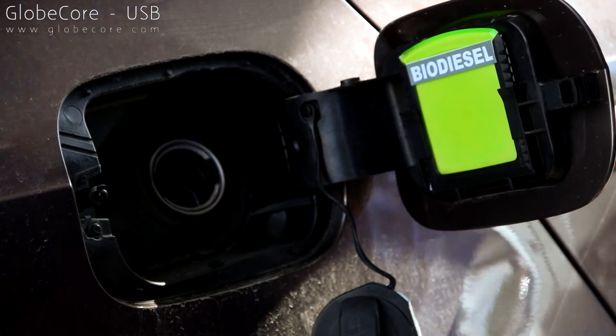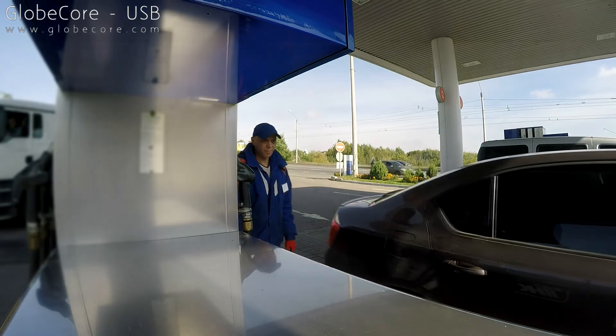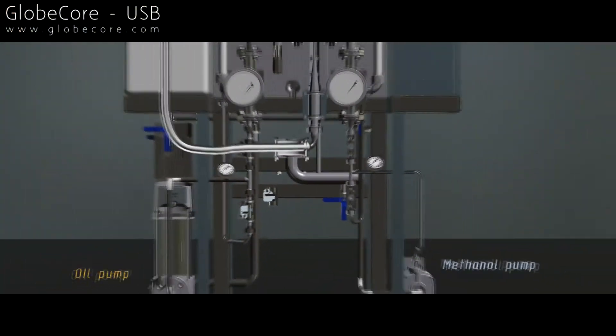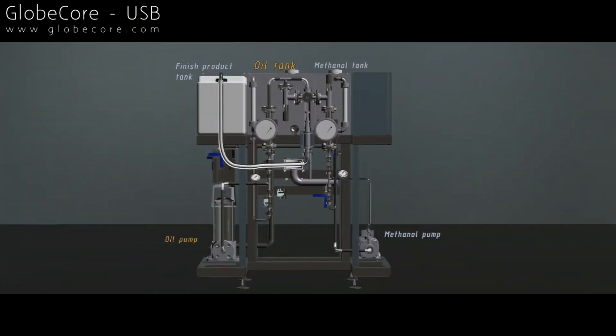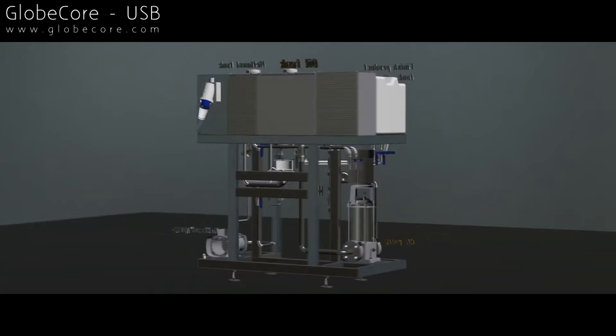In the production of biodiesel, our company uses the principle of hydrodynamic ultrasonic high-frequency controlled cavitation. This hydrodynamic technology offers significant advantages compared to competing systems, both in terms of product quality and production rate.